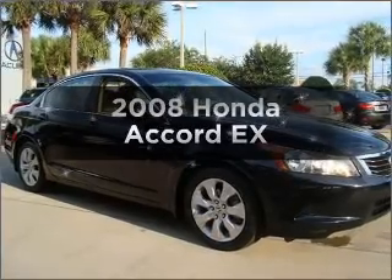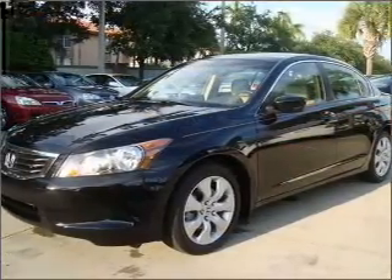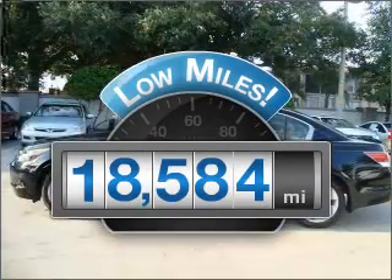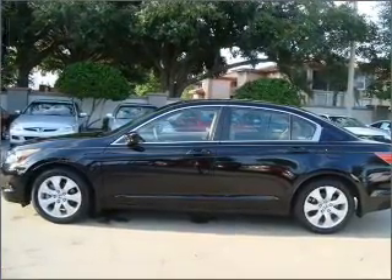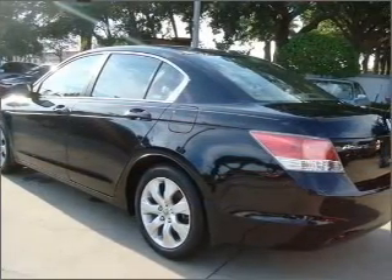Presenting the 2008 Honda Accord. Travel the roads in style and comfort in this great vehicle. A low odometer reading is a great advantage among other benefits offered on this ride, with an efficient 4-cylinder engine connected to a smooth shifting 5-speed automatic transmission.